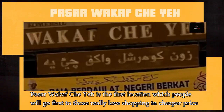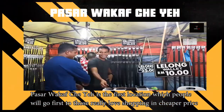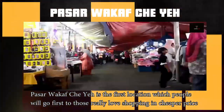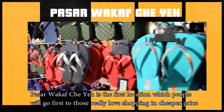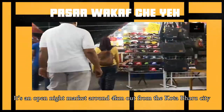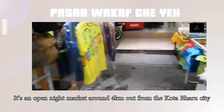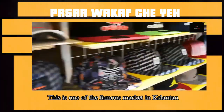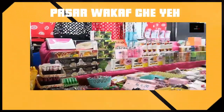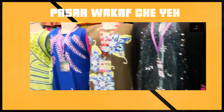Pasar Wakaf Che Yeh is the first location which people will go first, most especially those who really love to do shopping at a cheaper price. It's an open night market around 4km out from the Kota Bharu city. This is one of the famous markets in Kelantan where you can negotiate the price with the seller to get a cheaper price.